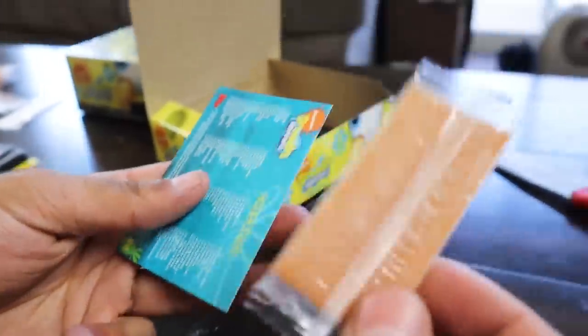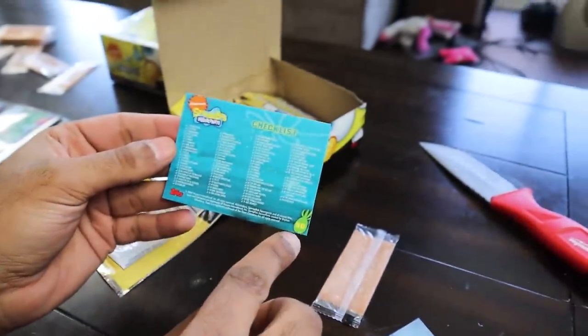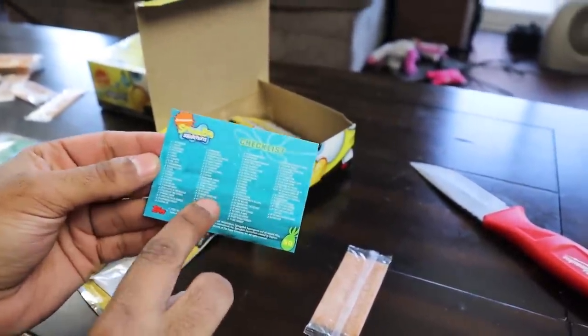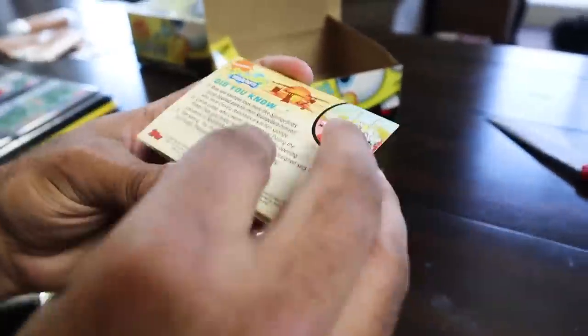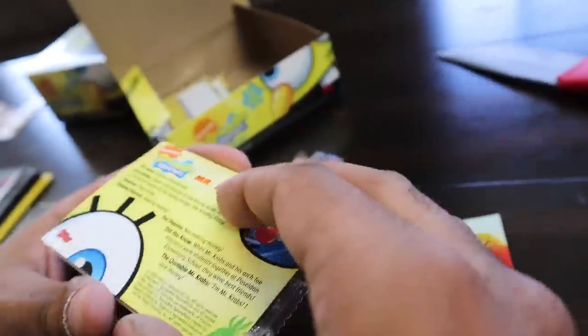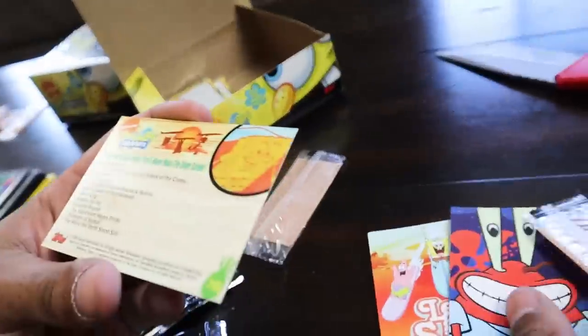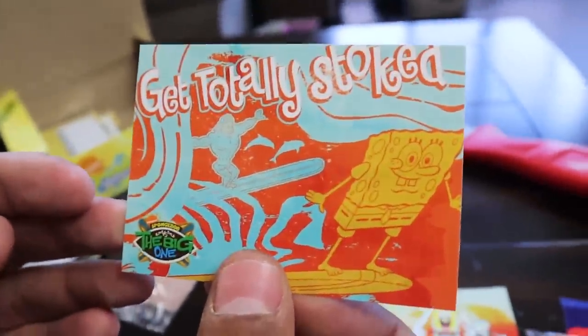We do have a Mr. Krabs card already. And another art card for the SpongeBob Big One — 'Get Totally Stoked.' Stoked. That makes more sense because there's water everywhere. He's a sponge, but stoked makes sense too. Oh wait — okay, that's the Flying Dutchman himself. I thought this was the Flying Dutchman art card for a second, but that's the Flying Dutchman character card right there. Sick — he's breathing fire.